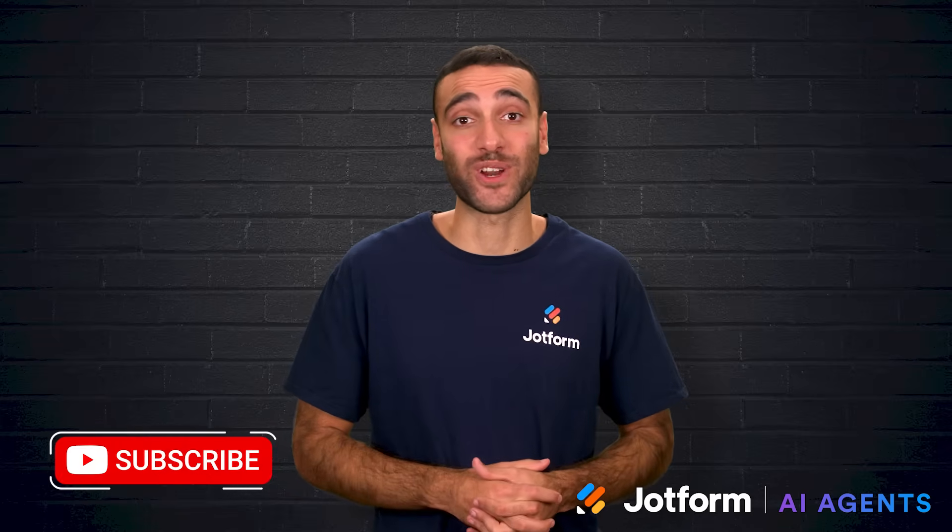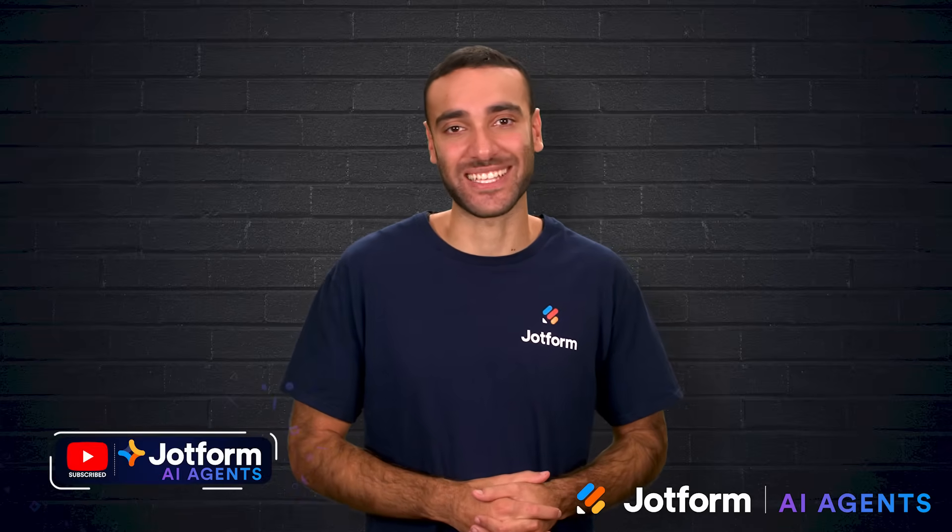Thanks so much for joining me today. I'm Raid with JotForm, and I hope this gave you a clearer look at AI checkers for the classroom. Don't forget to hit subscribe for more insights, and I'll catch you in the next video.